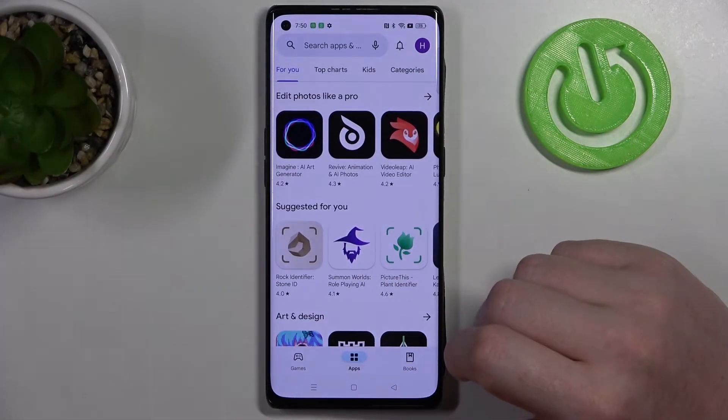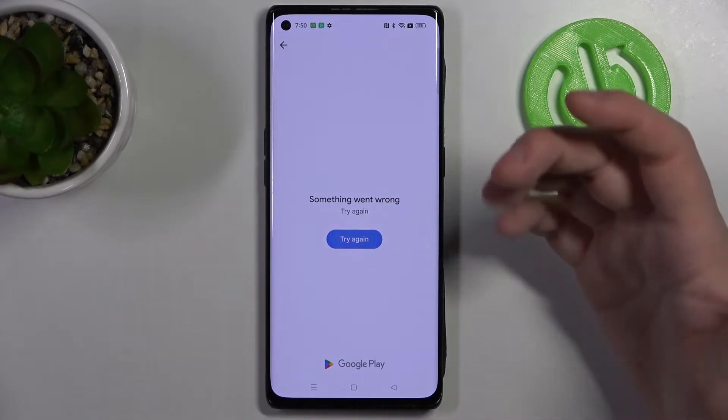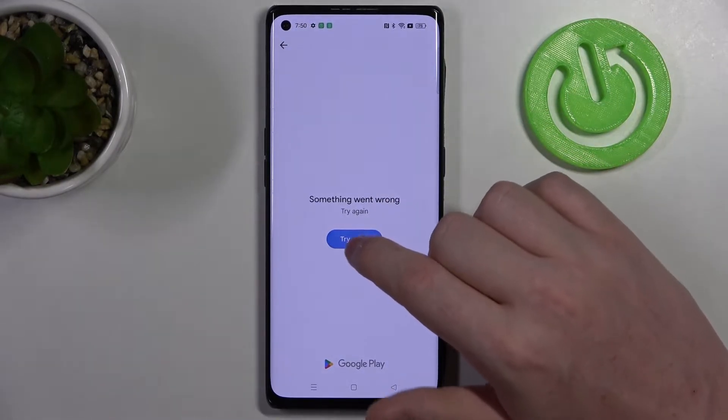And to do this, here we have our Google Play Store. Let's try to download something, and we can't even access the app to download it.